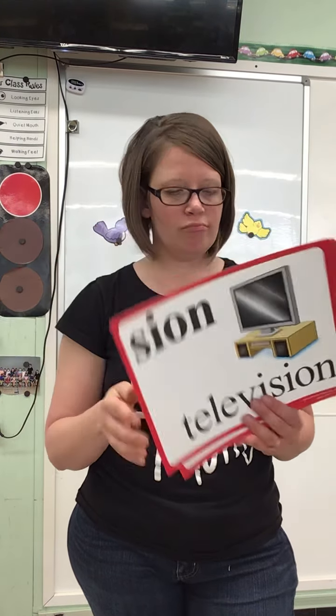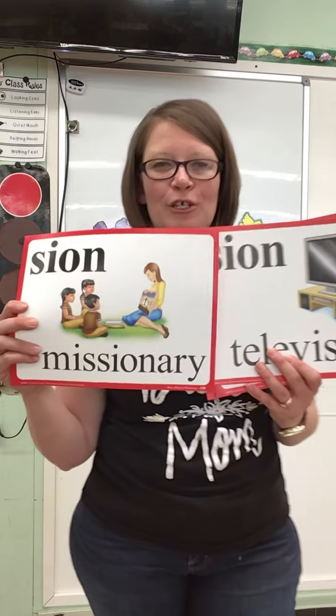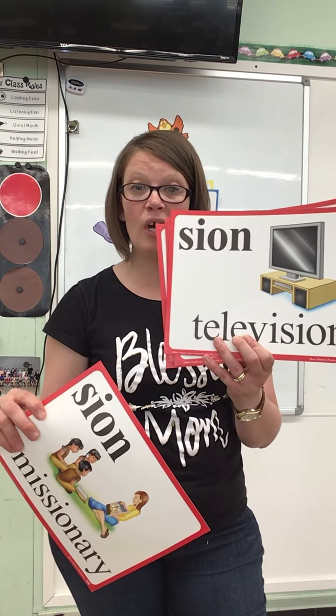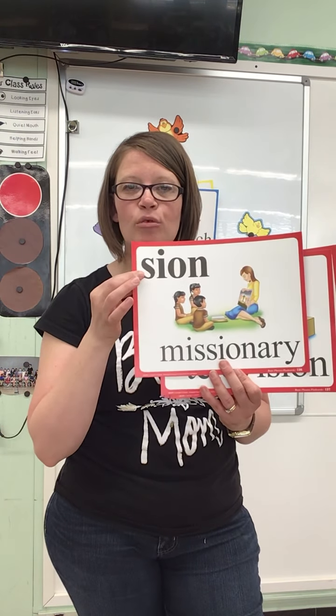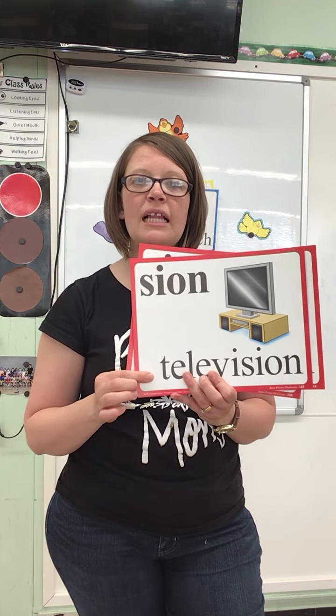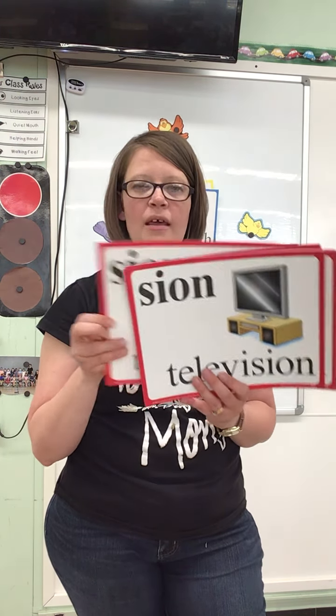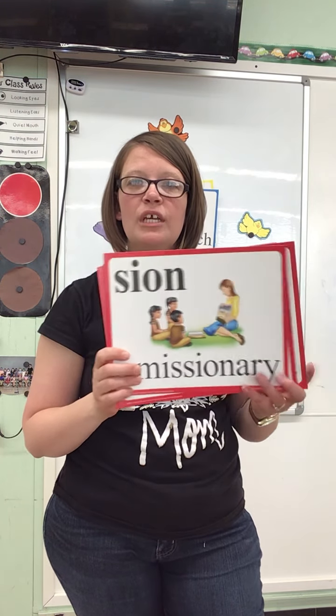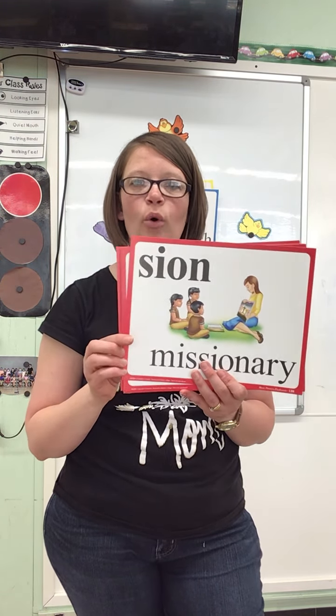We learned that there are two S-I-O-N special sounds. One has a little more of a zing to it — JEAN in television — and this one has the SH sound. Okay, let's do this one first, say it. JEAN in television, S-I-O-N. This one: SHUN in missionary, S-I-O-N.